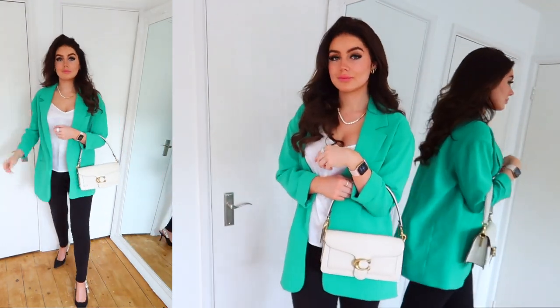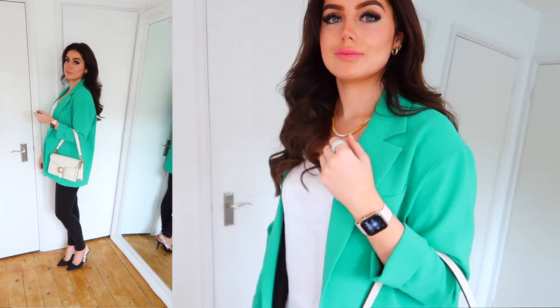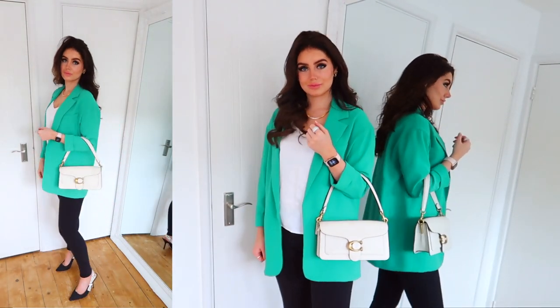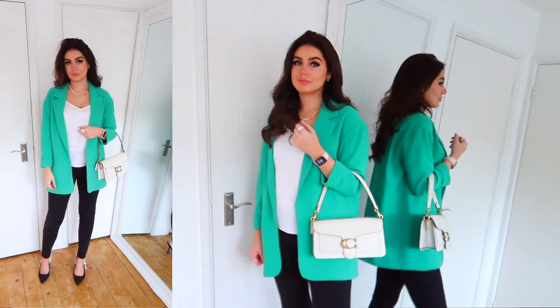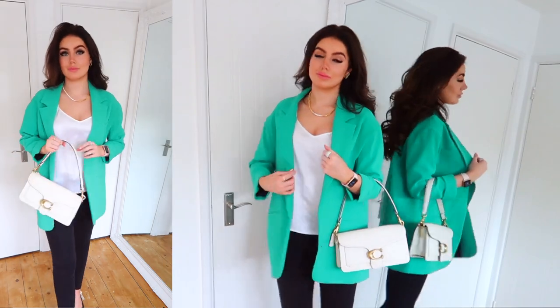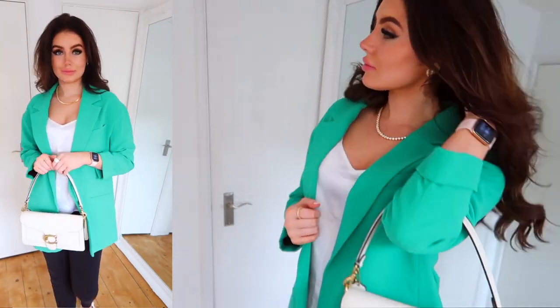I've also got a pair of Dior slingbacks on. I wish I got more wear out of these — I'm honestly just too scared to wear them, but I think they're the perfect shoe for this outfit. They're so summery and not too high. And then I've also got my Coach Tabby bag. This bag is having a real moment right now. If you're looking to buy a designer bag but don't have loads of money to spend, I'd definitely recommend this one — it's around the £400 price mark, which is quite reasonable. It's beautiful.